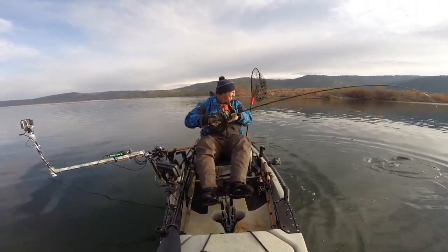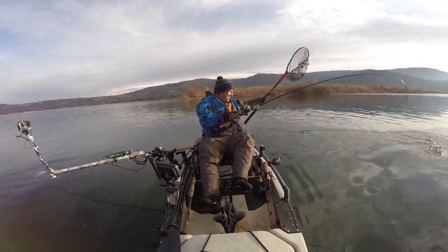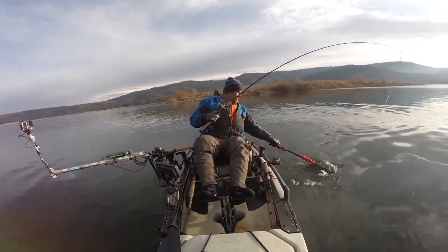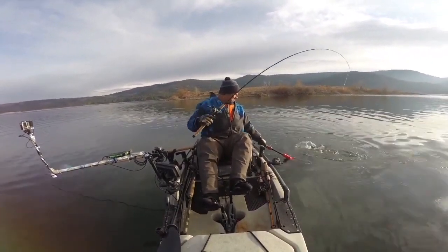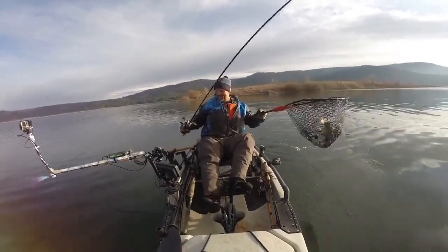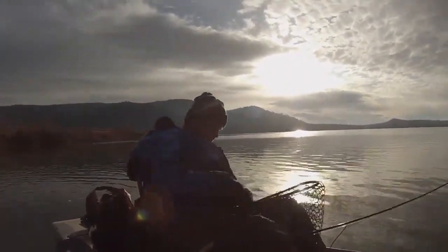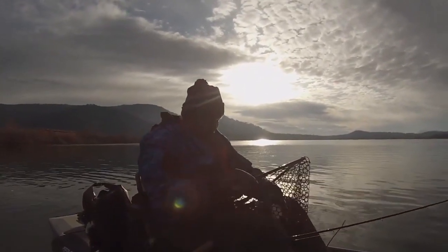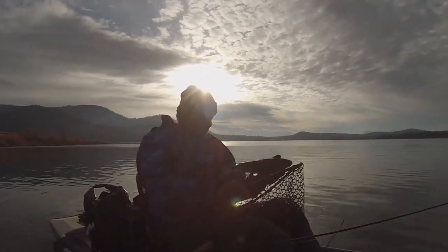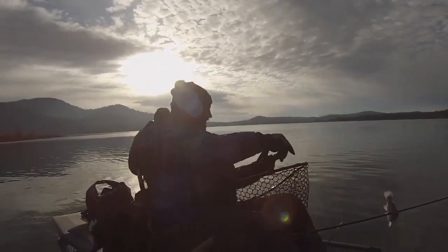That's great! Came off the hook and back into the water here. Look at that cromer. Look at that beautiful fish.